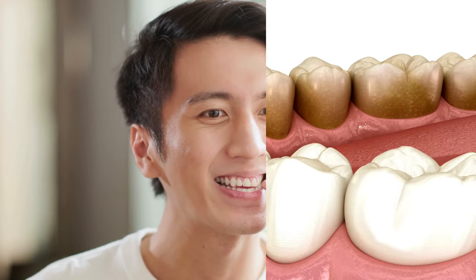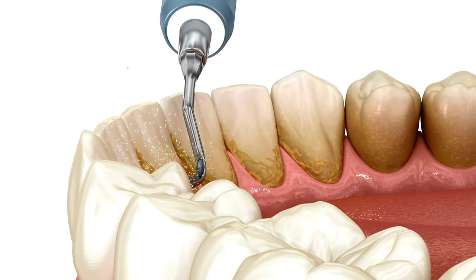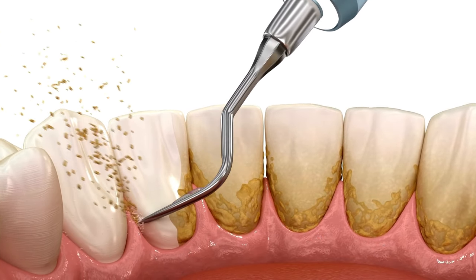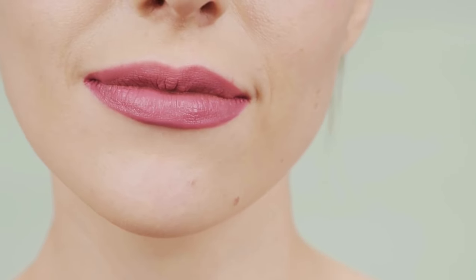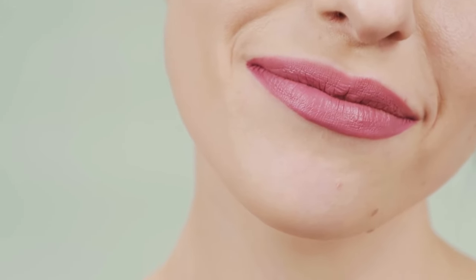DennyCore offers numerous benefits for enhancing oral health. Its ability to stimulate oxygenation in gum and tooth tissues promotes the development of strong teeth and resilient gums, reducing the risk of dental issues. Feedback from DennyCore users has been overwhelmingly positive. Users report improvements in oral hygiene, including fresher breath, stronger teeth, healthier gums, and reduced dental discomfort. While individual experiences may vary, many users attest to the benefits of incorporating DennyCore into their oral care routines.